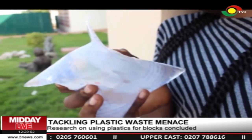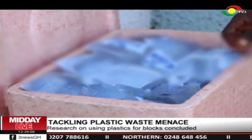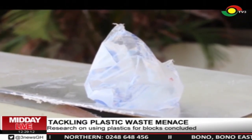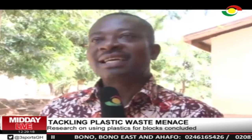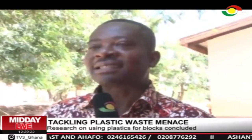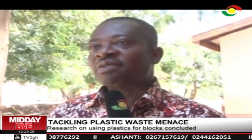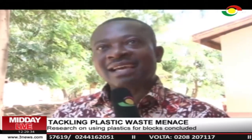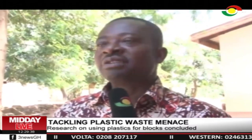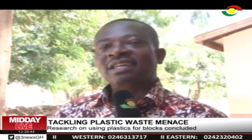Chief Executive of AGI, Seth Chum, said companies using plastic as packaging materials came together to give plastic a second life, following government's earlier intention to ban plastic use. He stressed that plastic waste is a resource from which money can be made, encouraging people to collect plastics and enterprises to go into recycling. He added that one company cannot cover the whole country, so more recyclers are needed in every corner to ensure all plastic is collected and repurposed.